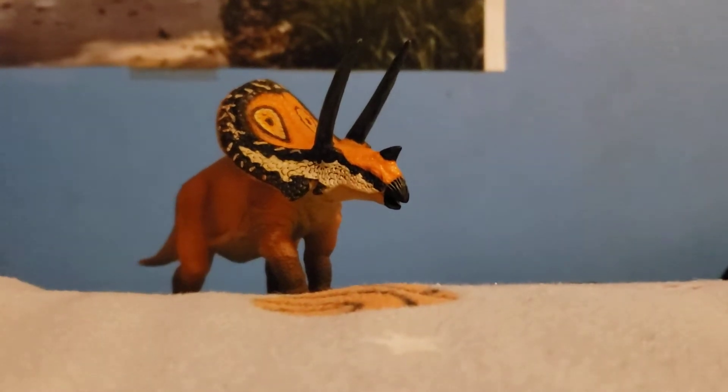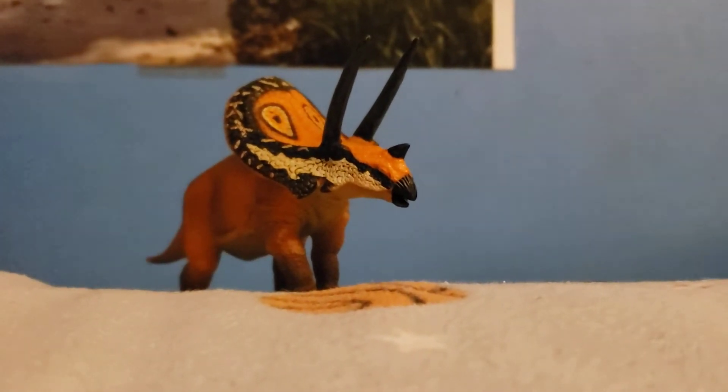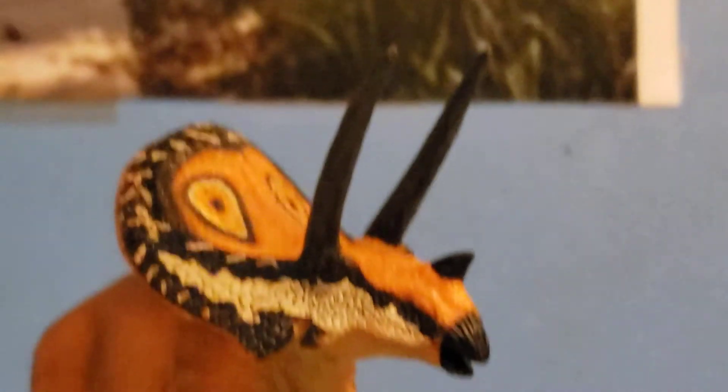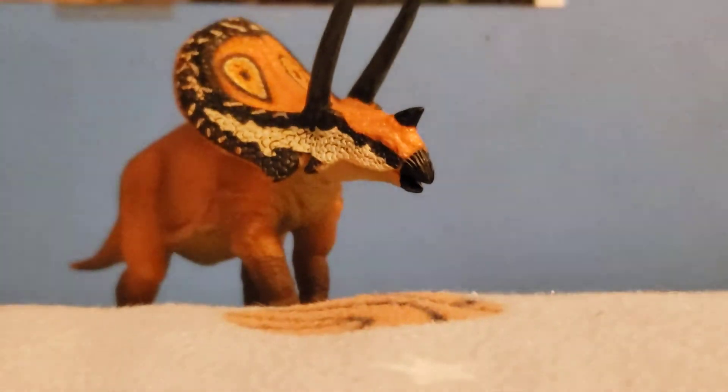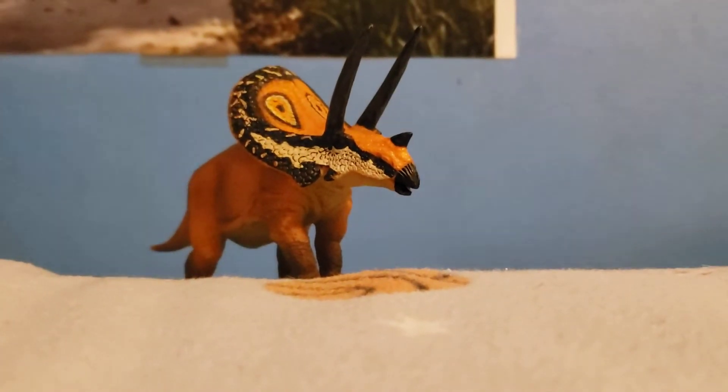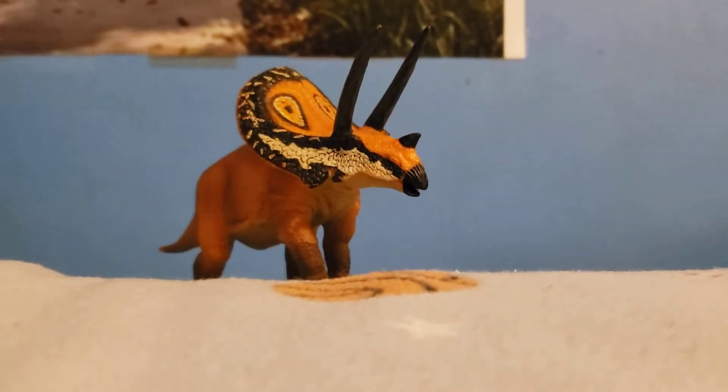You can also tell Taurasaurus by its eye markings on its frill. Also, Taurasaurus had the biggest head of any animal to live on land.